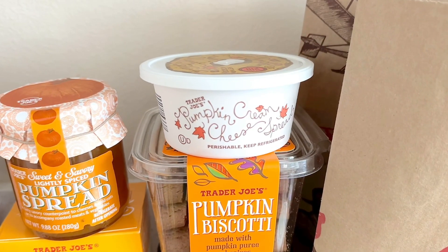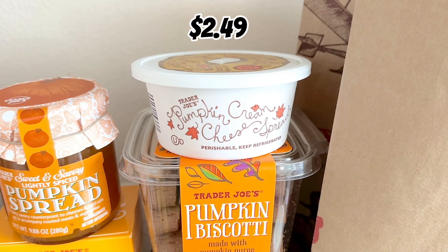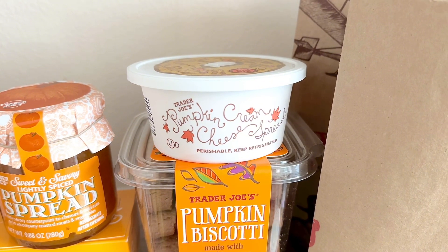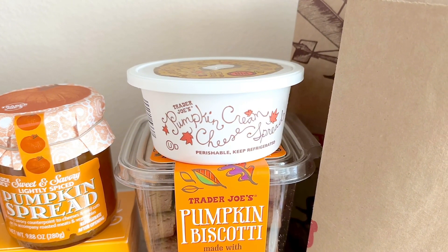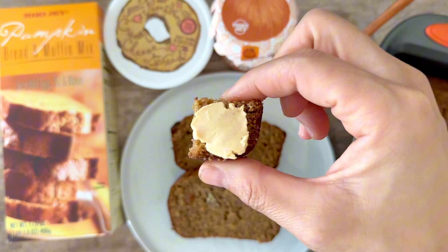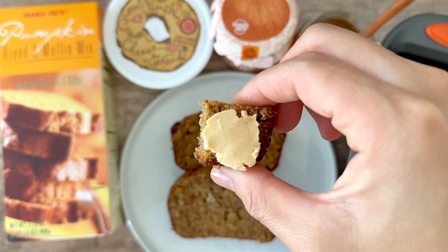And the pumpkin cream cheese spread — I'm always hesitant to buy it, even though I end up always buying it every fall. That's because I never finish it, not because I don't like it — I love it, it tastes exactly like pumpkin cream cheese. But I'm more into savory bagels, so that's why it's hard for me to finish. But I thought this would pair really well with pumpkin bread, kind of like my take on the Starbucks cream cheese pumpkin muffin. It was a little bit hard to spread on the pumpkin bread, but it really was a yummy combo. Still, my favorite is just eating the pumpkin bread on its own because it's just so good.